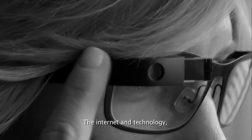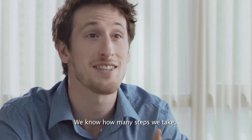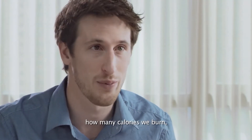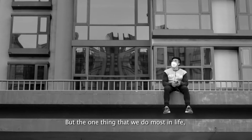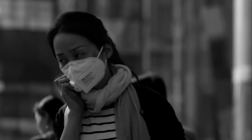We live in a very connected world. The internet and technology have completely changed the way we interact with the people and things around us. We know how many steps we take, how many calories we burn, how much sleep we get — but the one thing that we do most in life, we know absolutely nothing about. Breathing.